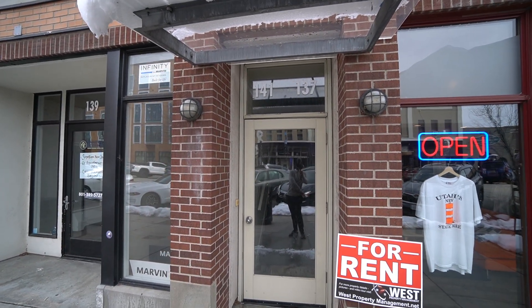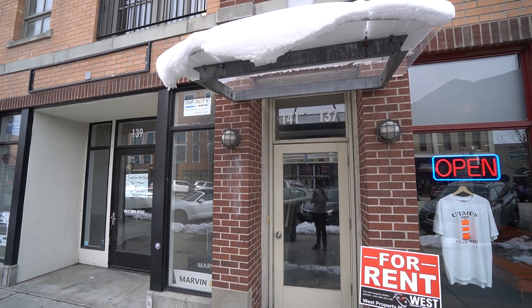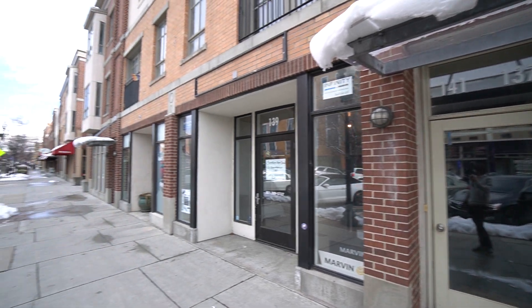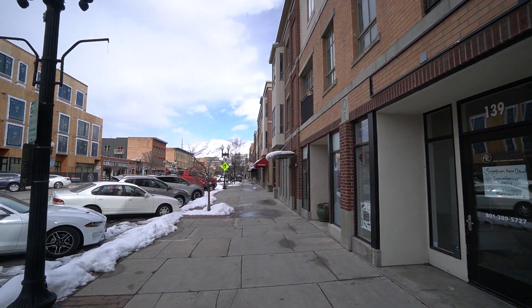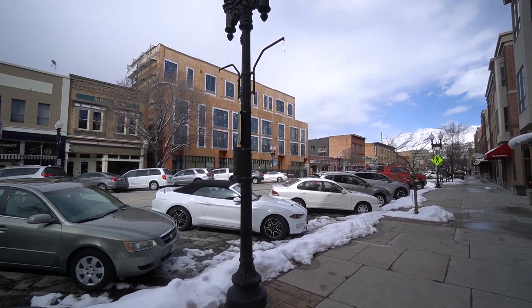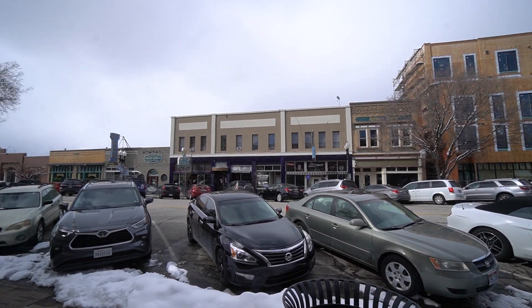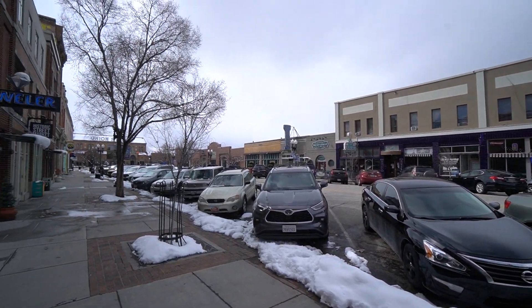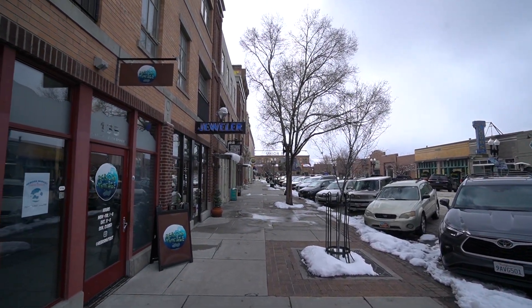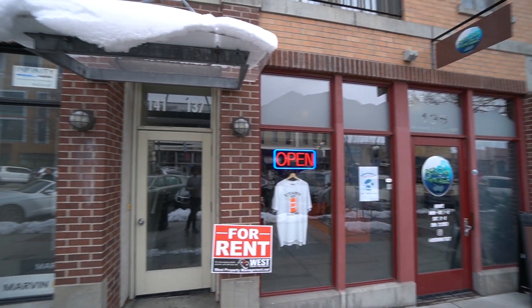This property is located here in the heart of Ogden, at 141 East 25th Street. Before we head inside, we can take a quick look at the street. You've got a good view of the mountains over there. You've got plenty of bars, shopping, food places, and Union Station right there. All of this is super close — you've just got to walk out your door.